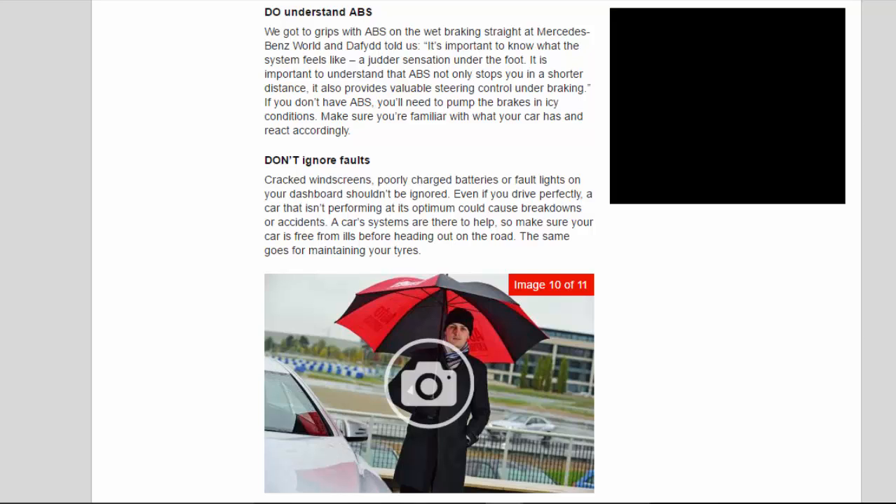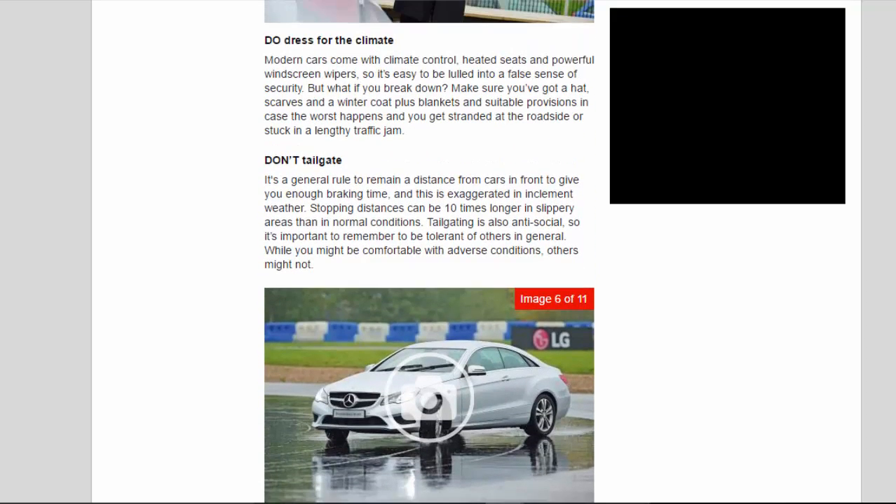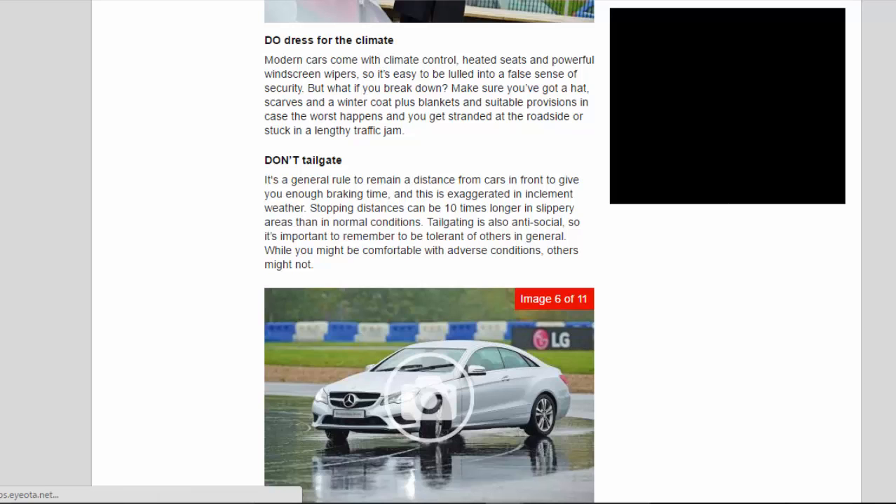Don't tailgate. It's a general rule to remain a distance from cars in front to give you enough braking time, and this is exaggerated in inclement weather. Stopping distances can be 10 times longer in slippery areas than in normal conditions. Tailgating is also antisocial, so it's important to remember to be tolerant of others in general. While you might be comfortable with adverse conditions, others might not.